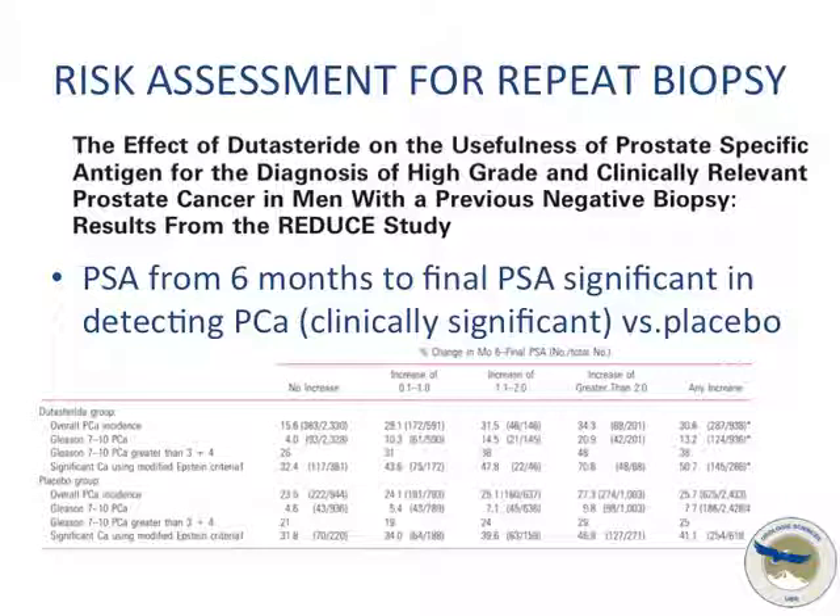Using a 5-alpha reductase inhibitor can decrease the number of false positive PSA signals, reducing the risk of diagnosing lower grade prostate cancer and enhancing the diagnosis of higher grade disease — and those are the patients who are not responding.